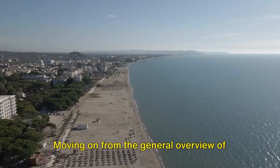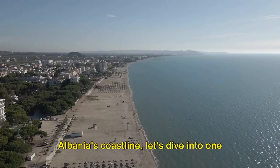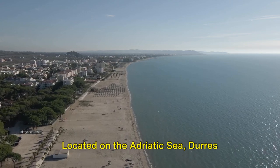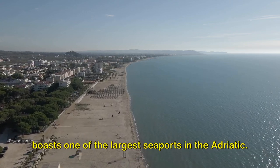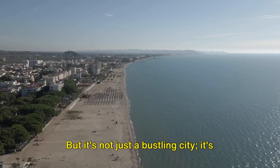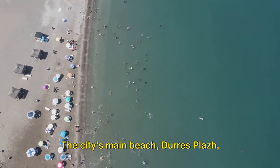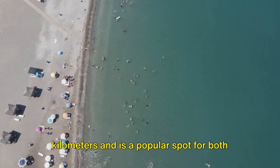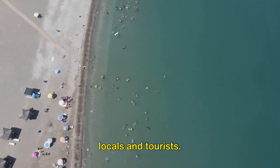Moving on from the general overview of Albania's coastline, let's dive into one of the country's most vibrant cities, Durrës. Located on the Adriatic Sea, Durrës boasts one of the largest seaports in the Adriatic, but it's not just a bustling city — it's also a beach paradise. The city's main beach, Durrës Plazh, stretches over 10.5 kilometers and is a popular spot for both locals and tourists.